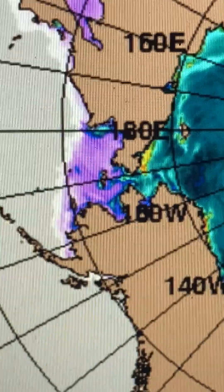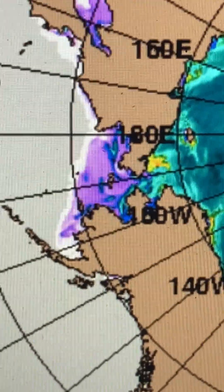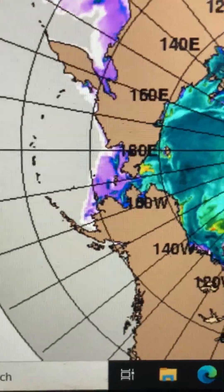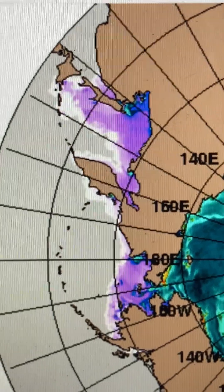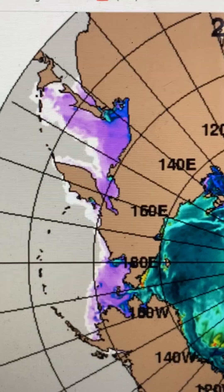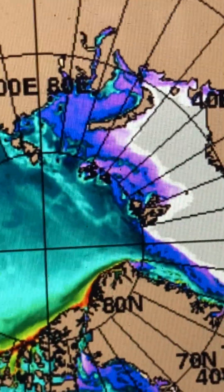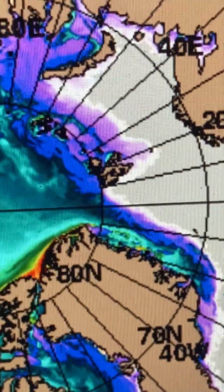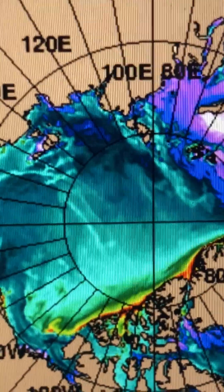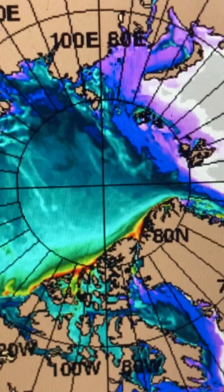You can see this shallow, less than a meter thick ice just barely holding on, and you can kind of see the fringes of it beginning to disappear. You can see the same thing along Siberia, closer to Korea and Japan. You can also see that phenomenon over by Svalbard right there, though there's also a thickening going on over by the East Siberian Sea.